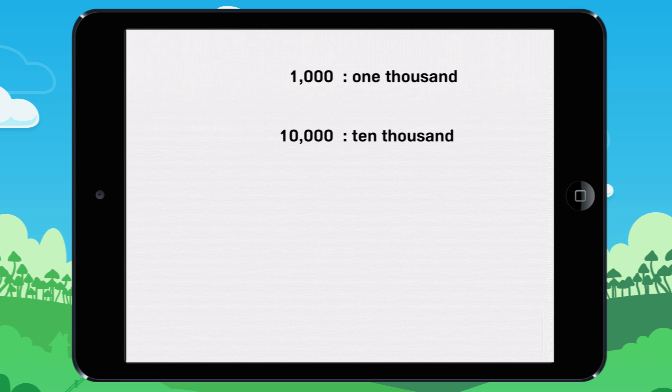Let's learn about large numbers. 1,000 is a big number. It's written like this. 10,000 is also another large number. It's written like this. 100,000. It's written like this.